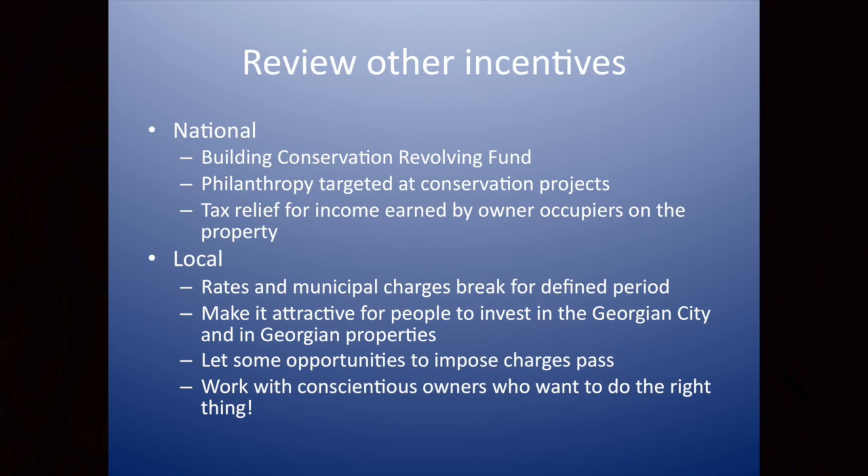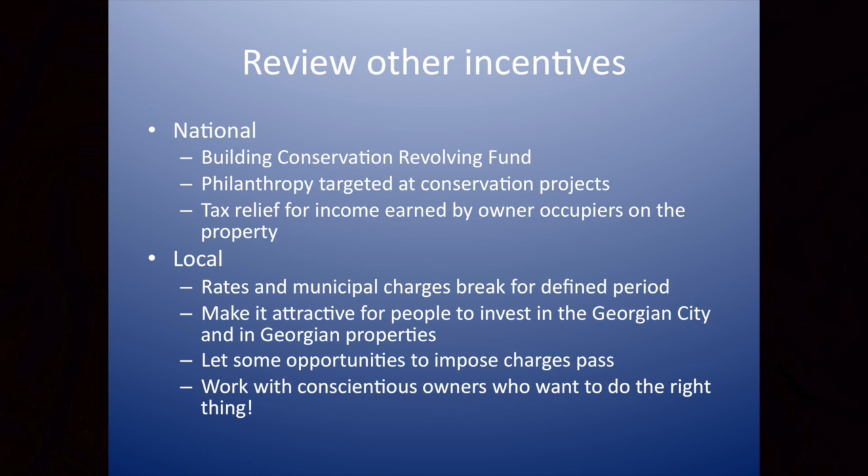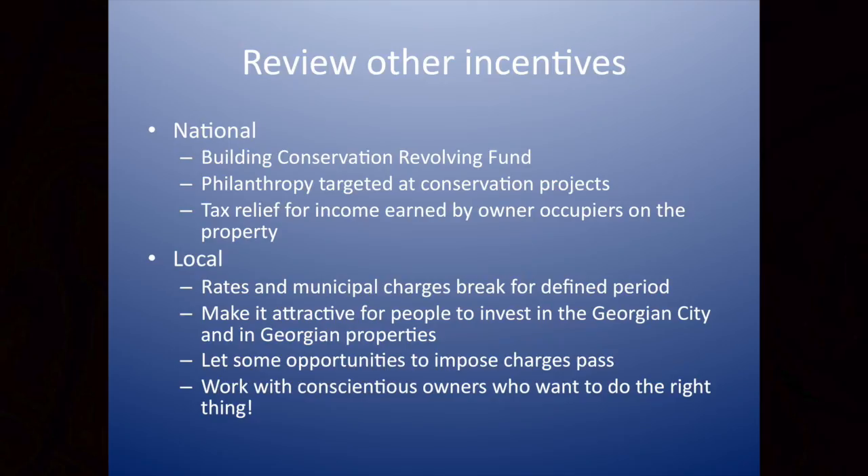There are other incentives. The Civic Trust has shown the benefits of the Building Conservation Revolving Fund — I think that needs to be revisited. Philanthropy and targeted conservation projects, absolutely. Tax relief for income earned — some people in the area have been doing Airbnb, which has been a great boost: bringing visitors up to the area and earning income in a sustainable and responsible way from the properties. There are other reliefs that can be delivered locally — rates and municipal charge breaks. For anybody taking on a major project involving a Georgian building, there's a case for having levies waived: make it attractive for people to invest in the city and let some opportunities to impose charges pass.